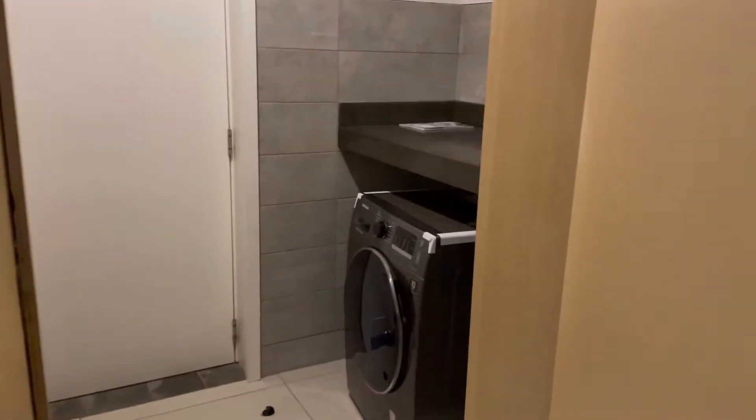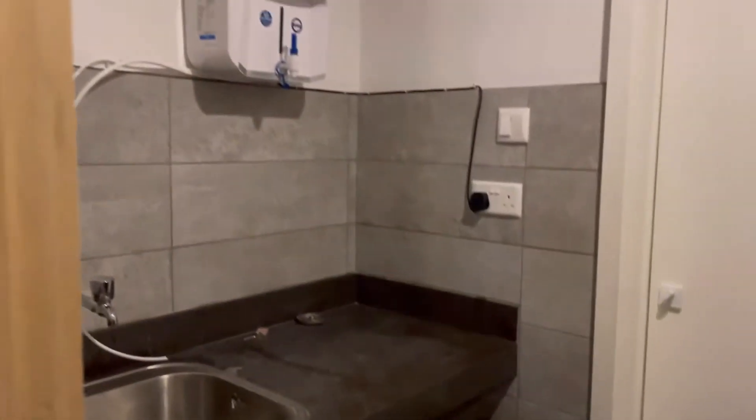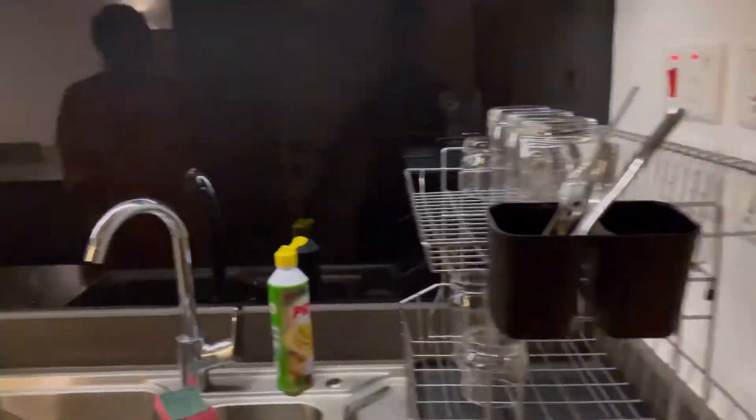When you go out that door, there's a little space with the washing machine and stuff. You can also exit through that door which goes through the kitchen.